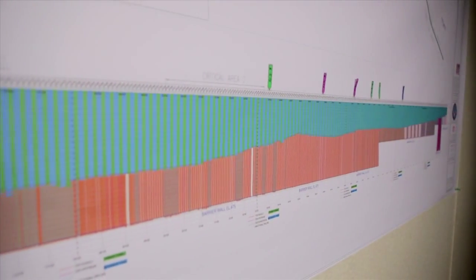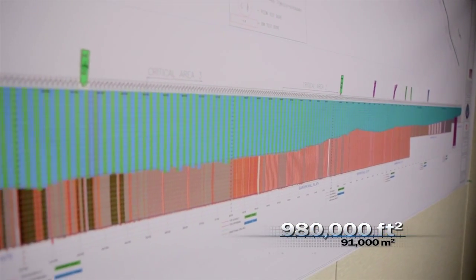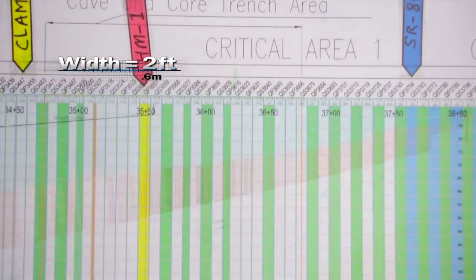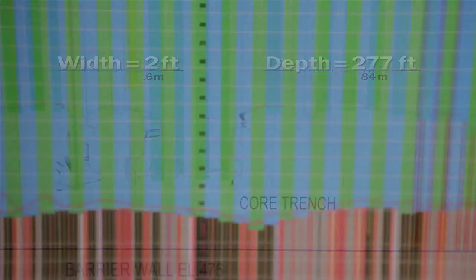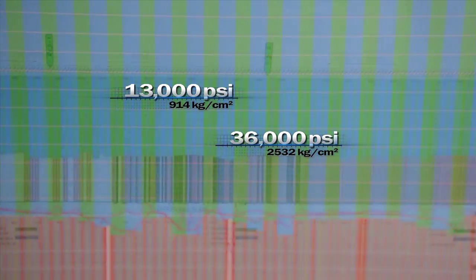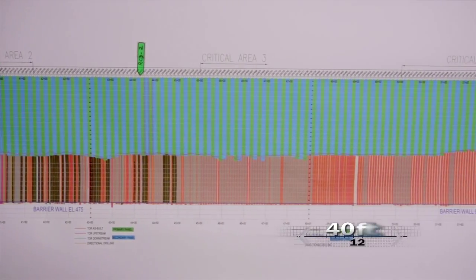That new solution entails the construction of a concrete barrier wall — all 980,000 square feet of it. The dimensions are huge: width at least two feet, depth reaching 277 feet. The team also has to take into account variable conditions, rock strengths ranging from 13,000 to 36,000 PSI, along with mixed rock and soil conditions with non-rock intervals of up to 40 feet long.